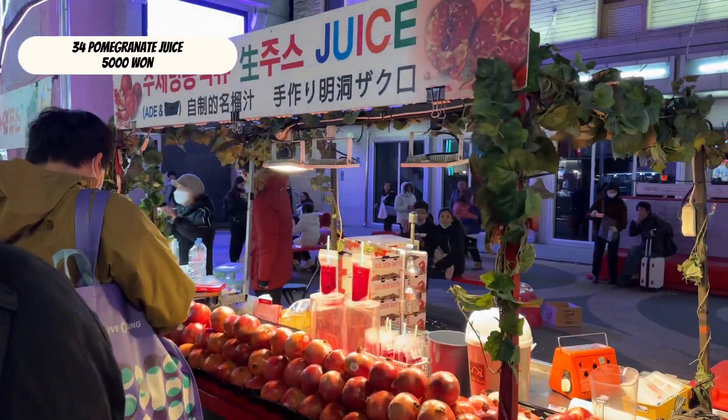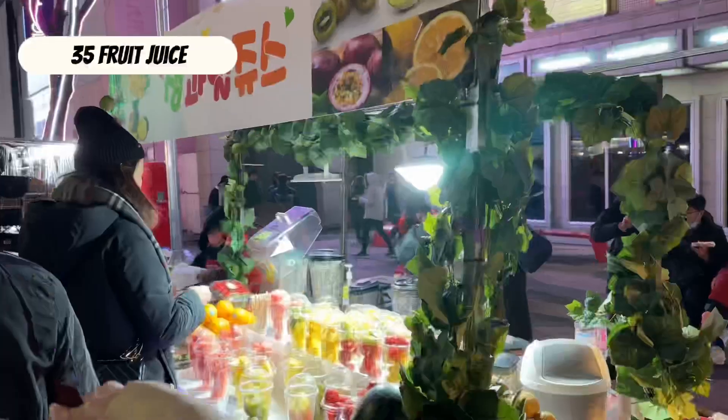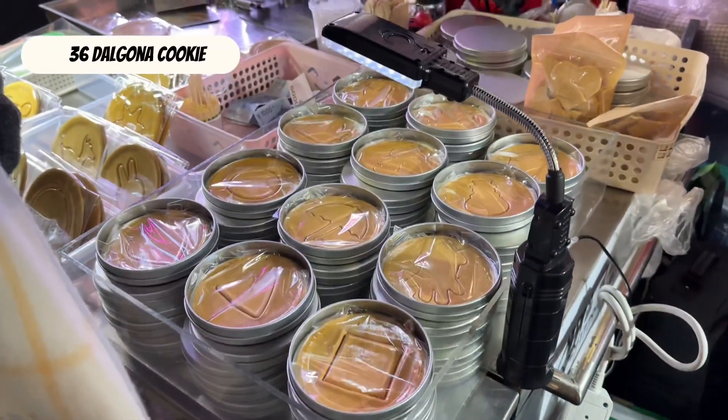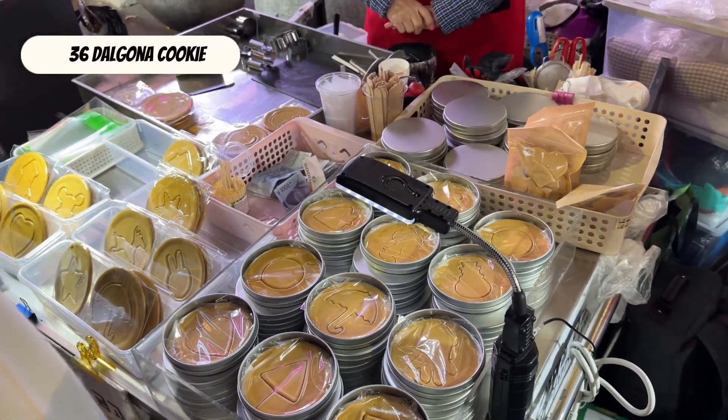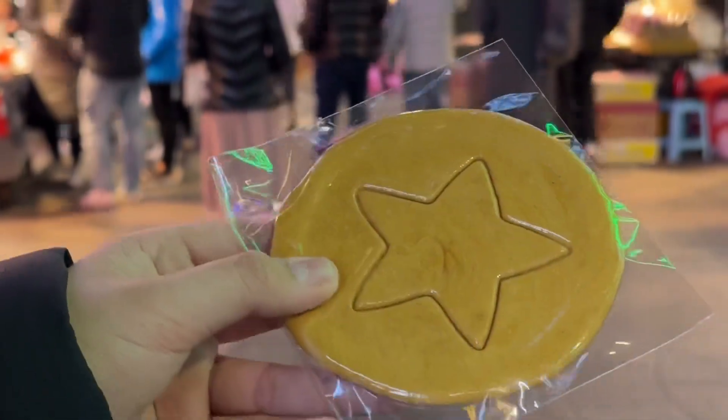Pomegranate juice is great for good skin, and there are other fruit juices too. Dalgona cookie — made famous by Squid Game.